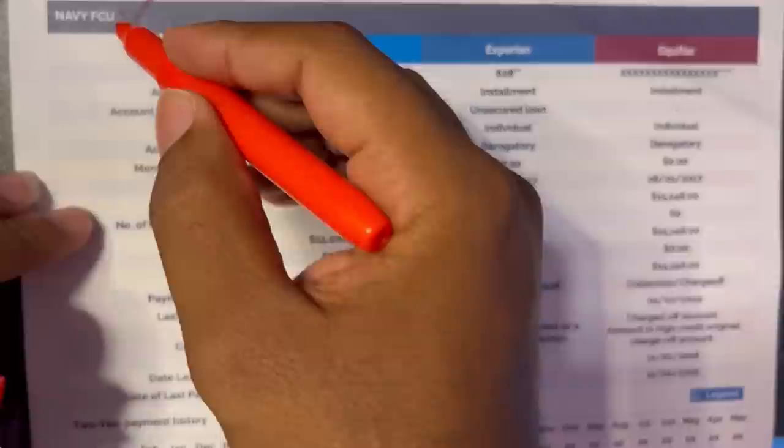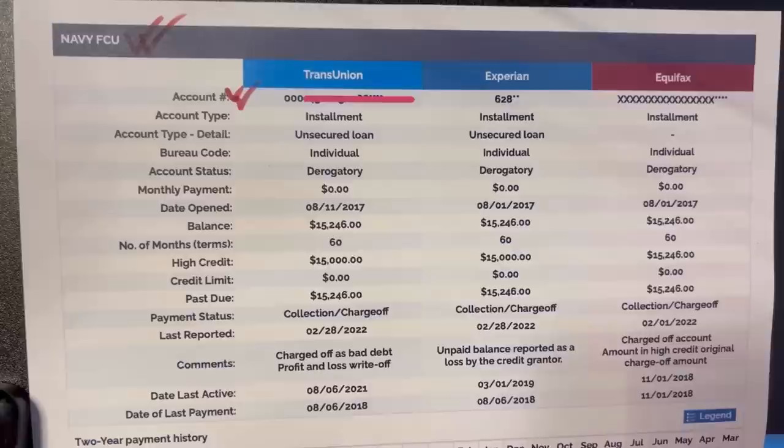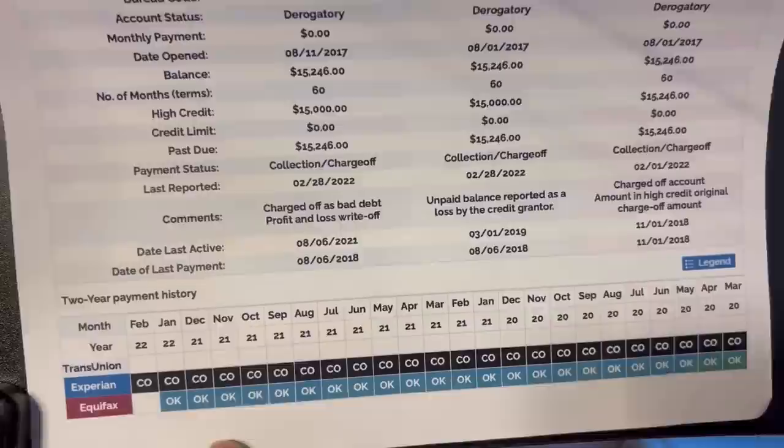Here's what you want to do: grab your account name and account number from your credit report. This is very important for what we need to do to get these items removed. Grab the account name and account number and put them to the side. I'm going to show you every single account — whether it's open, closed, or has missed payments.